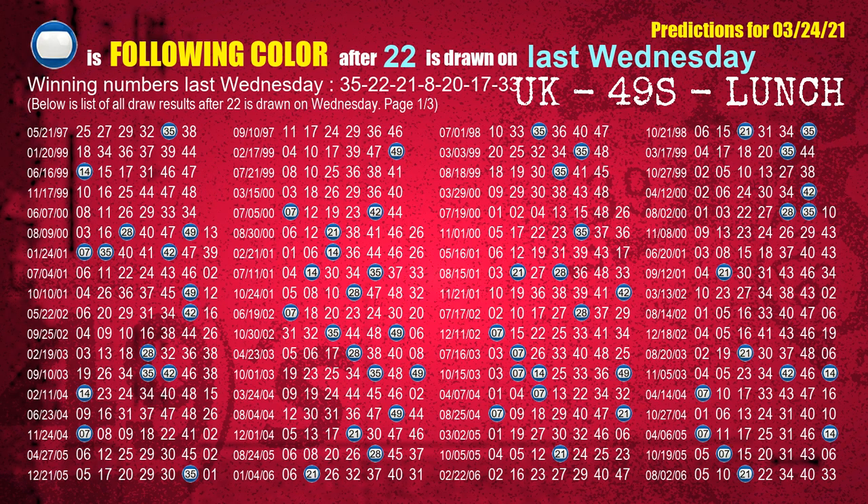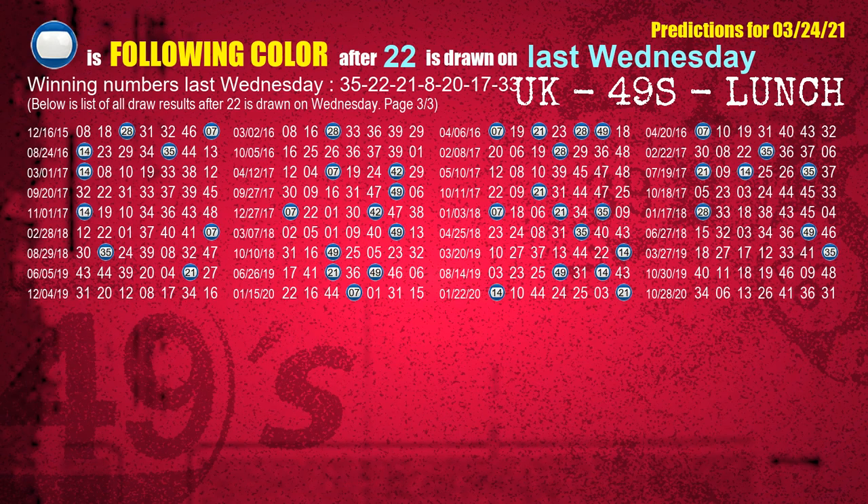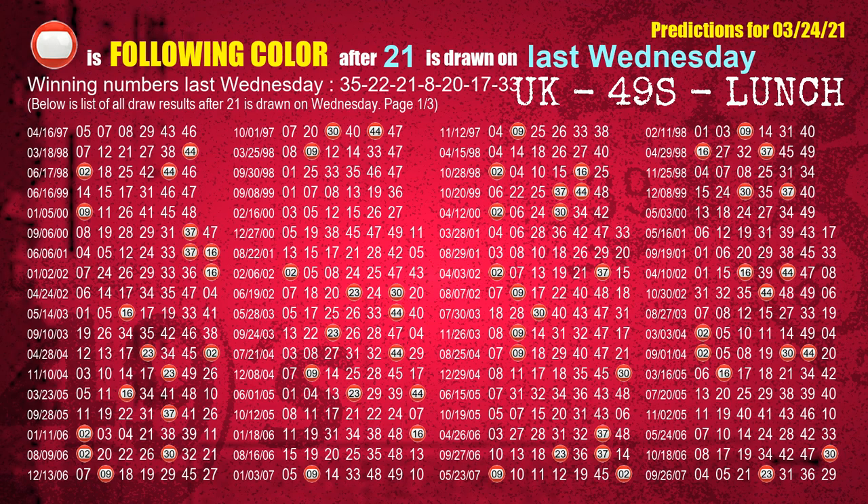The second winning number last Wednesday is 22. The most frequently following color is blue when 22 is the winning number on last Wednesday. The third winning number last Wednesday is 21. The most frequently following color is red when 21 is the winning number on last Wednesday.